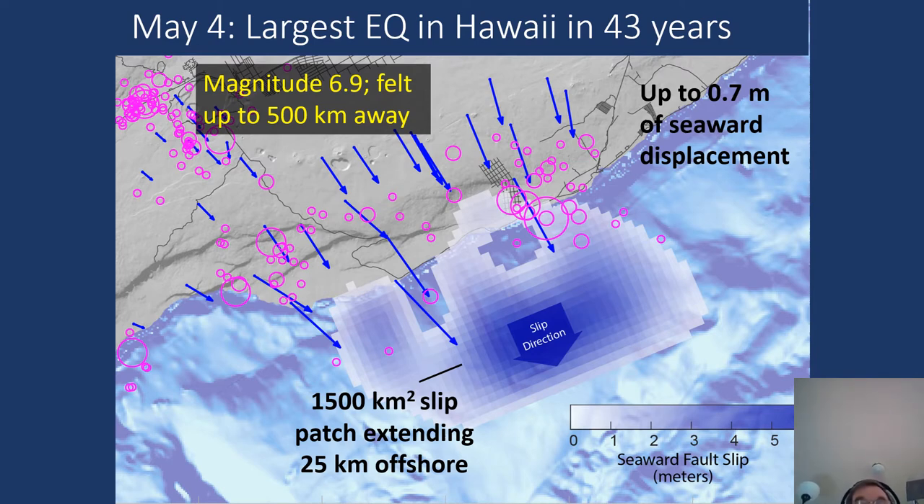To add insult to injury, on May 4th a magnitude 6.9 earthquake took place — the largest in Hawaii since 1975. The blue vectors on this slide indicate direction of ground motion as determined by GPS measurements. In general, we feel the earthquake was triggered by the pressurization caused by magma injecting into the rift zone, shoving the south flank of the volcano seaward along a detachment fault that is six to seven kilometers beneath sea level.